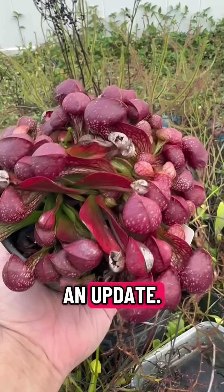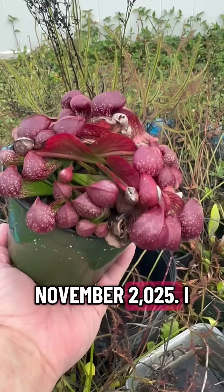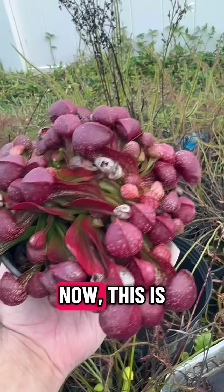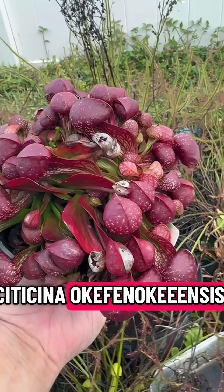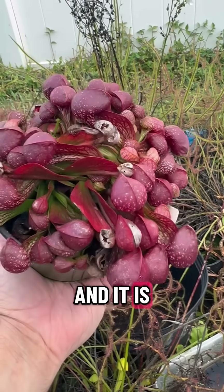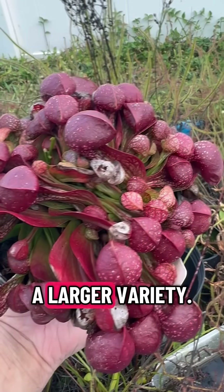I thought I'd give you an update. It is now November 2025. I thought I'd give you an update on Cytocina. This is Cytocina okefenokeeensis, and it's from the Okefenokee Swamp, and it is known for being a larger variety.